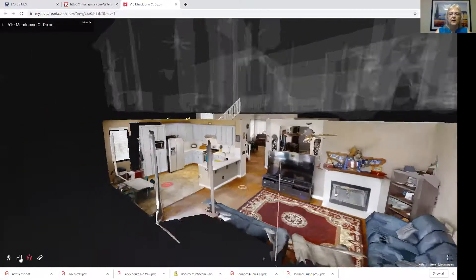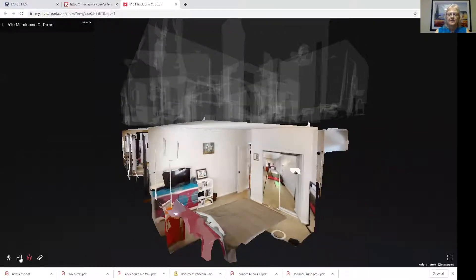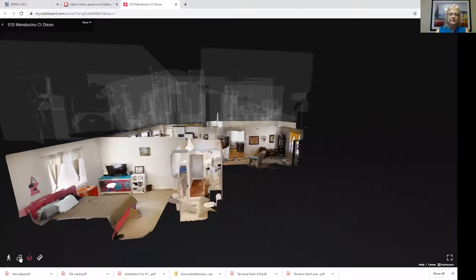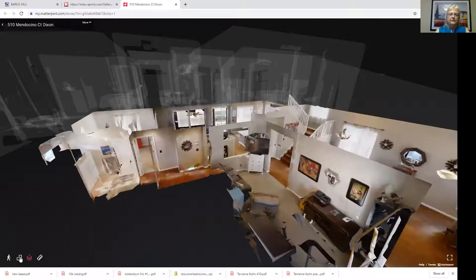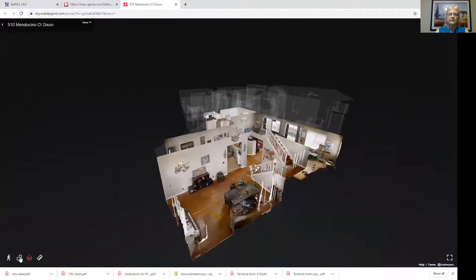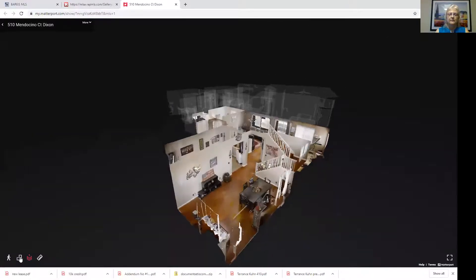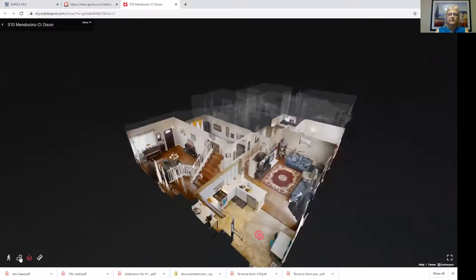I just love those 3D views. That's what they call the dollhouse view — where they strip away the walls. This is the downstairs bedroom and the downstairs bath. There's what I call the media room, but that could be an office, another family room, the entryway, the living room, formal dining room, and back to the kitchen.